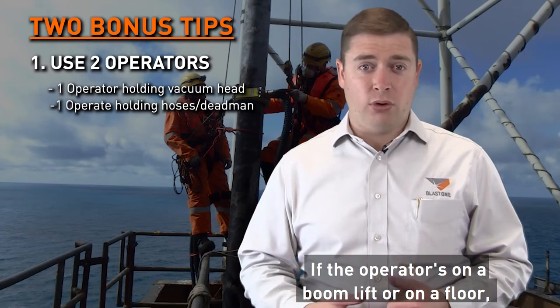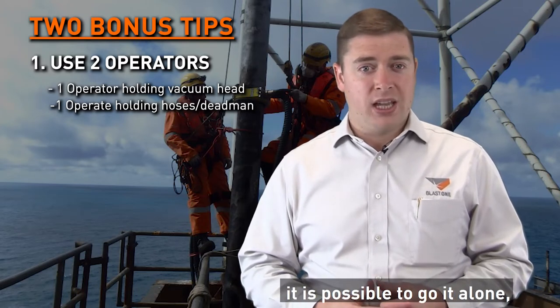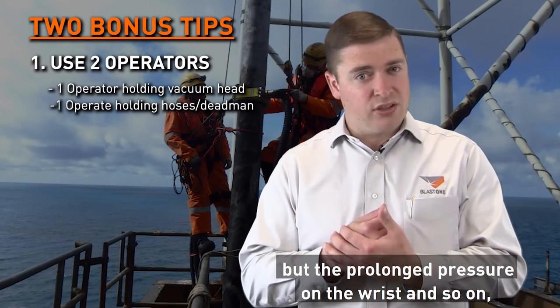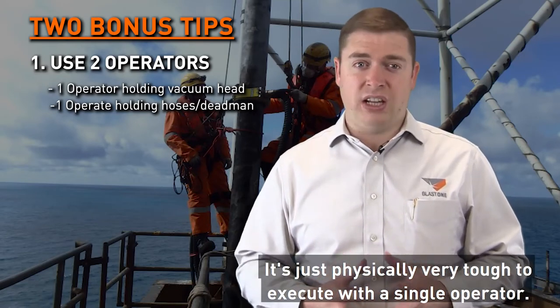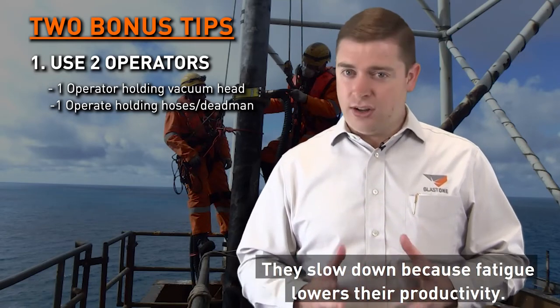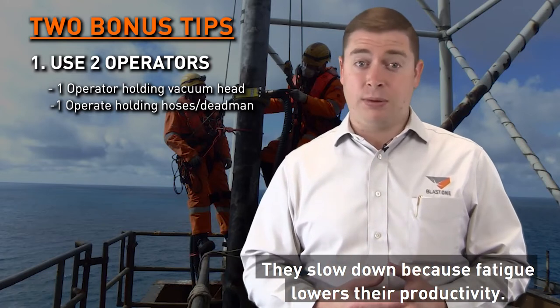If the operator is on a boom lift or on a floor, it is possible to go it alone, but the prolonged pressure on the wrist makes it seriously hard to do. It's just physically very tough to execute with a single operator — they slow down because fatigue lowers their productivity.